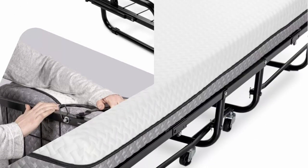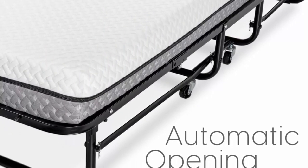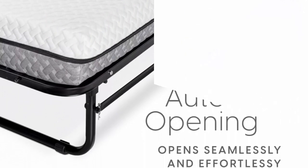It also comes with a super-soft mattress cover that's easy to toss into the wash for a quick clean. Practical and portable — fold up your Diplomat to a slim 14-inch thick profile and enjoy the smooth rolling wheels that allow you to easily transport and store your bed anywhere.